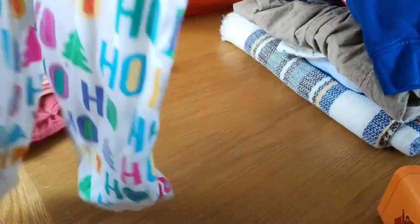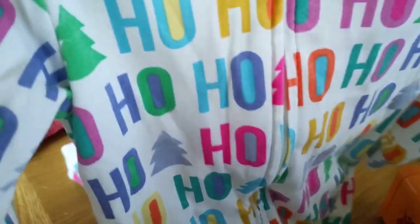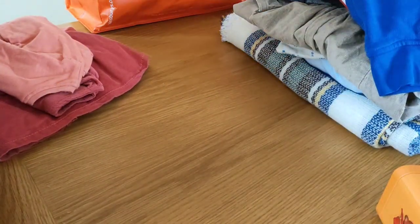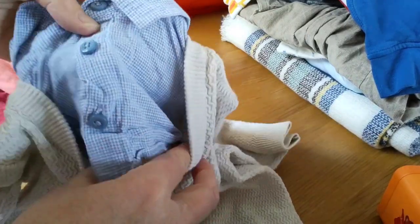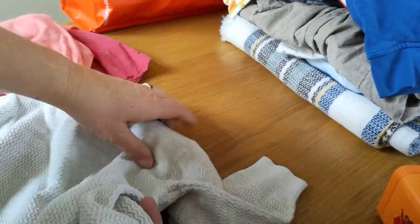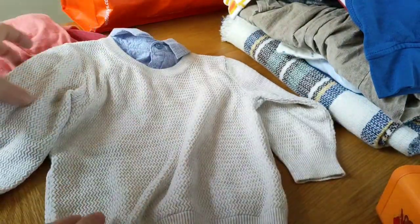And a Christmas baby grow — or sleeper — it says 'Ho Ho Ho' all over it, white, 9 to 12 months, so I was thinking about Annabelle. It's quite long so we'll see. And then this nice jumper with a false shirt underneath in check for Toby — a beige stone colour. Next, 12 to 18 months. I like that.